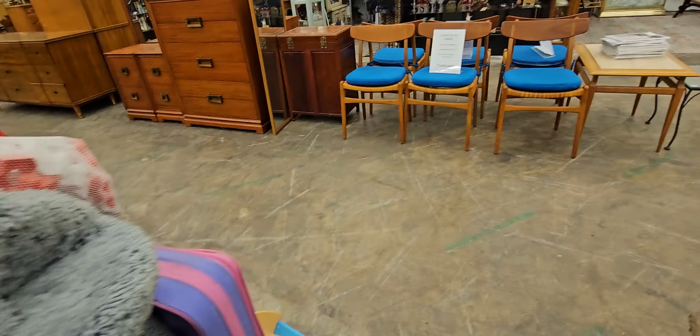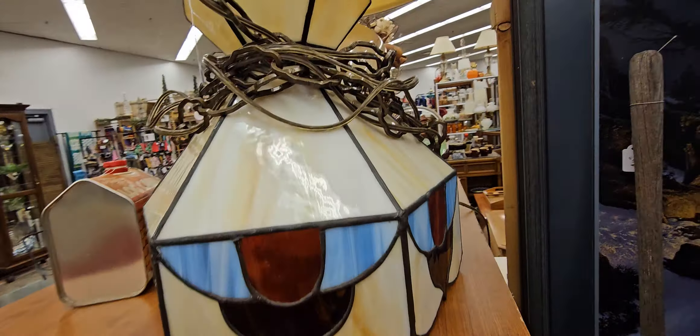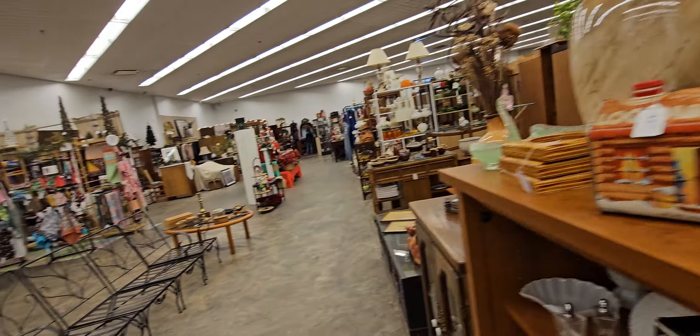Oh, look at this — cute. I can't tell what it is. I don't want to drop it. $24.